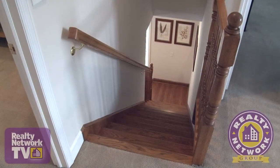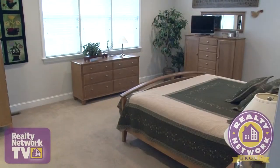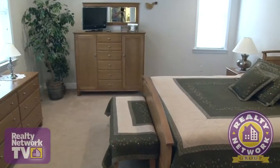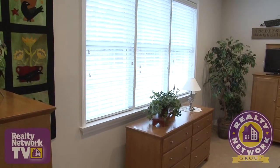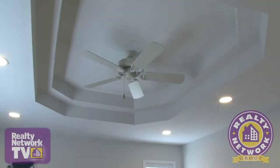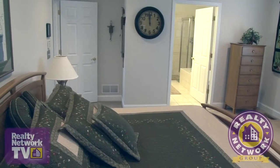We move to the second floor via an oak staircase located in the family room. This large master suite is ready to soothe away all the cares of the day. It features large picture windows overlooking the property, as well as tray ceilings, recessed lighting and wall-to-wall carpeting.